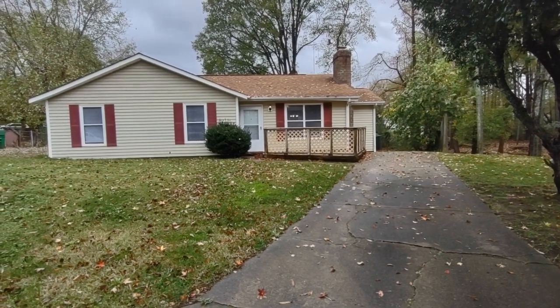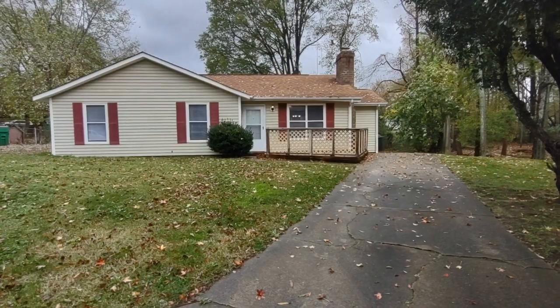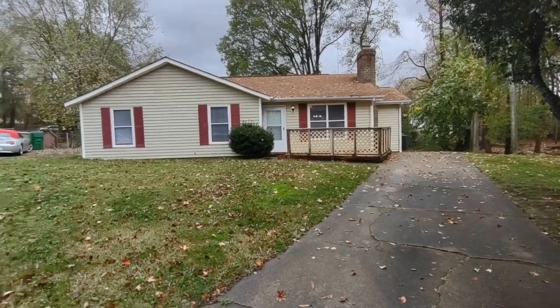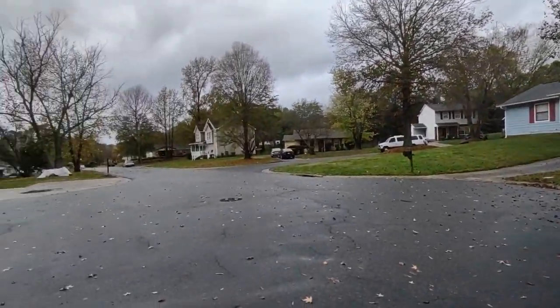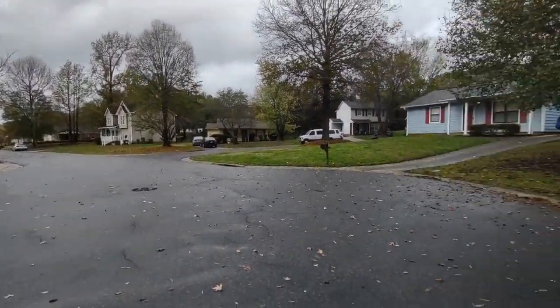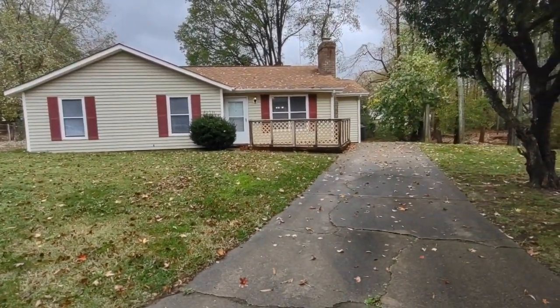Hello, welcome to 6236 Mayridge Drive, a three-bedroom, one-and-a-half-bath single-family home in the Charlotte, North Carolina area. For more information about this property, such as pricing or to schedule a viewing, please visit our website at www.touchpointpm.com. Now let's take a look inside.